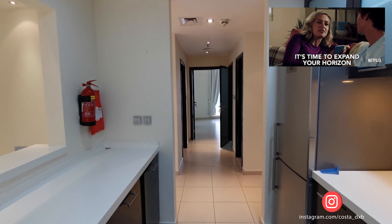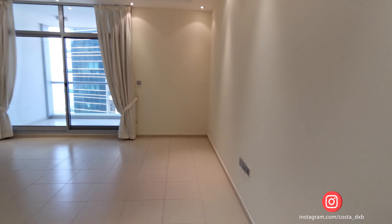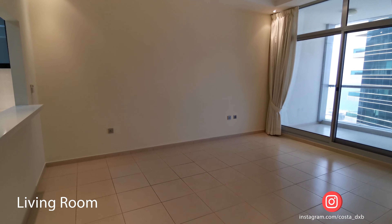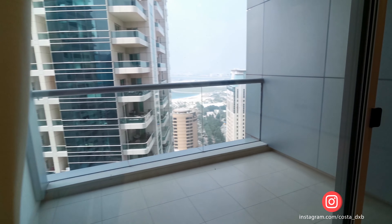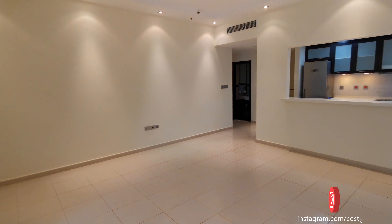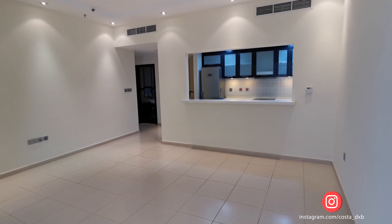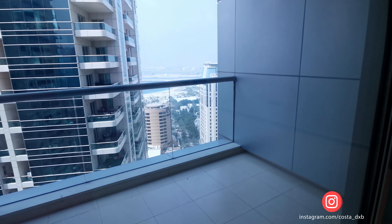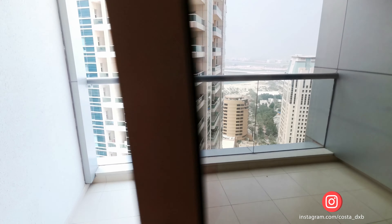The current apartment comes with two terraces, a half bathroom, and one laundry room. For those of you watching my video tours for the first time, I will give brief information about the building itself.